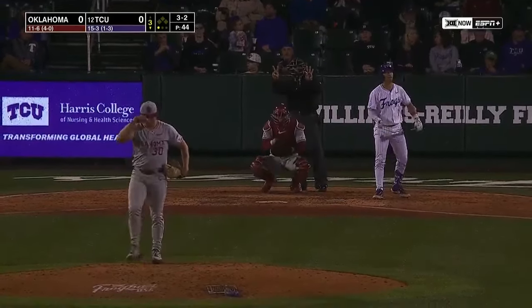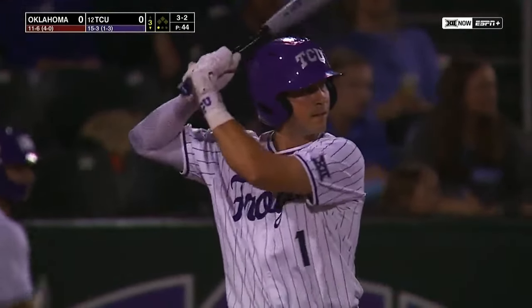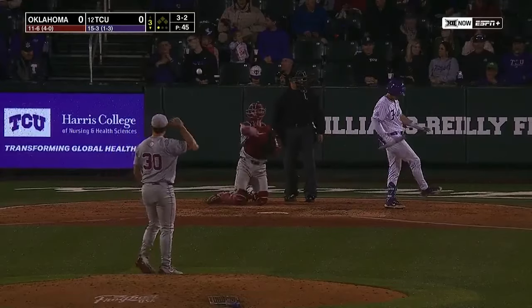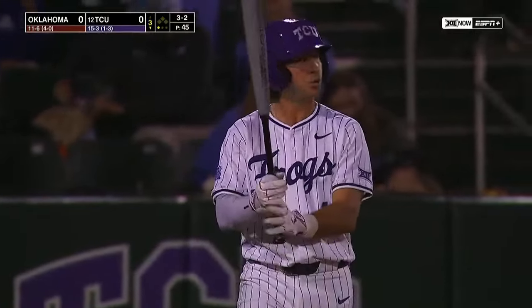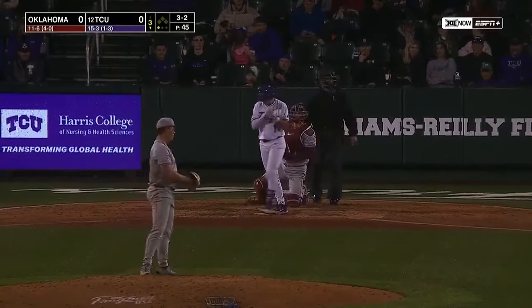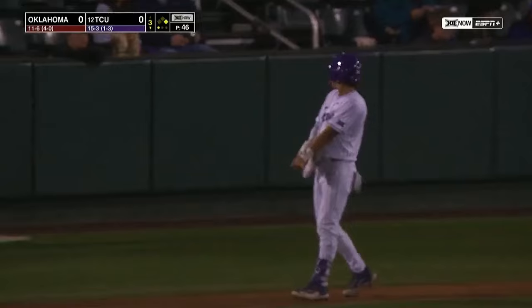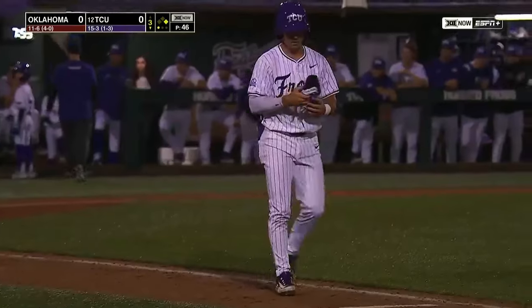Foul that one back. You know, it's tough when you get into any spot — 18 doesn't sound like that much, but when you're going through something like that it feels like it's forever and you can't buy a hit. You're looking for any type of measure of success that can make you feel good. Ball four — he's been able to draw his walks. His on-base streak continues; he's reached safely now in 18 straight games, but the fact is he just can't get the barrel on baseballs consistently.